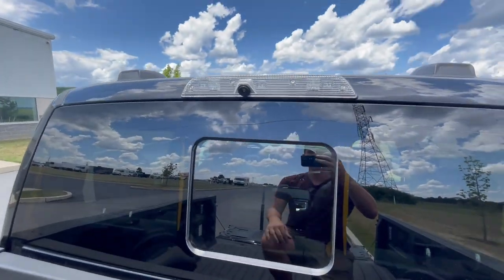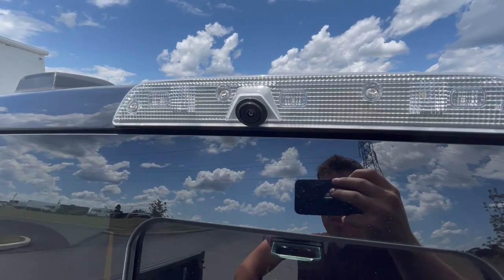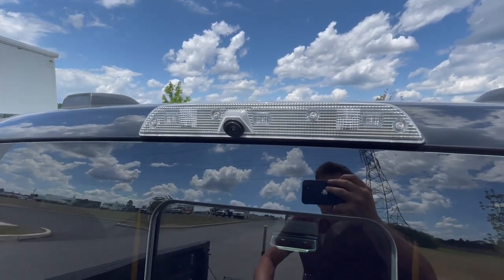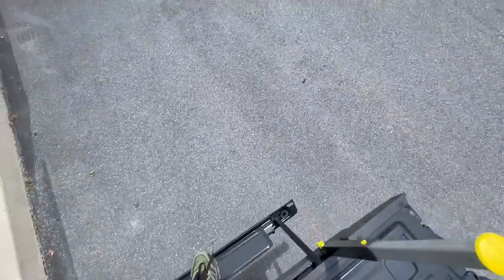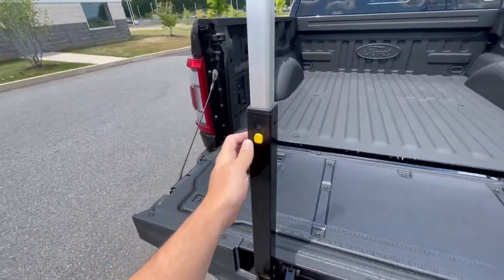While we're up here, I do want to talk about the bed camera that this comes with. Let's say you have a bunch of cargo in the bed — you can pull that up on the screen and see what's back there if somebody's blocking your peripheral vision. A lot of functionality here, and it's pretty easy to close this back up.